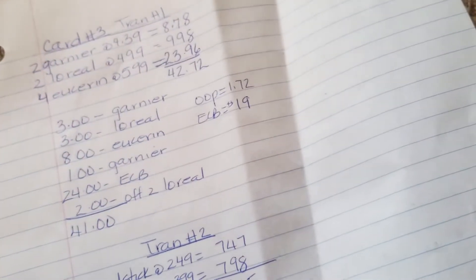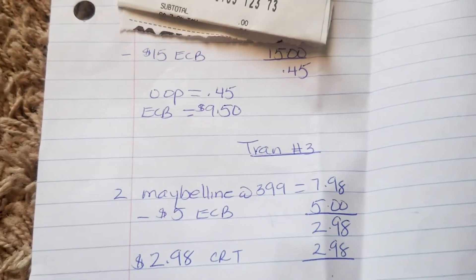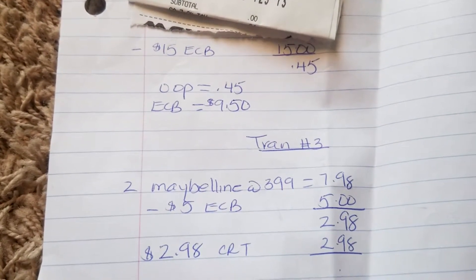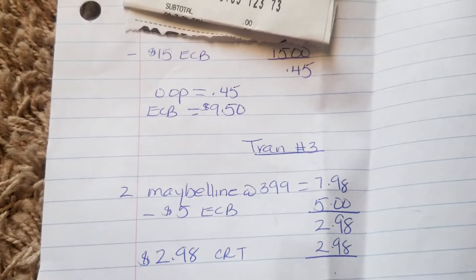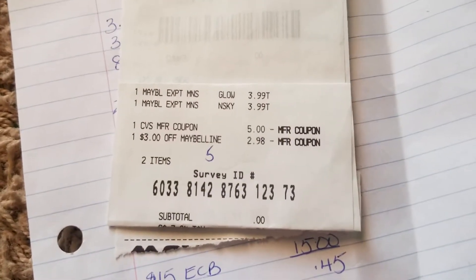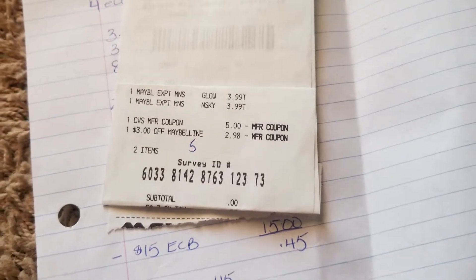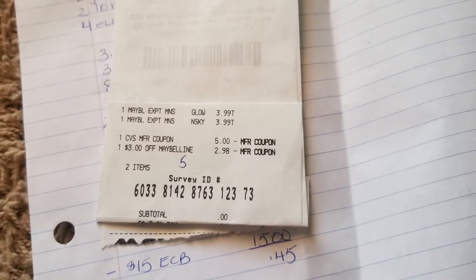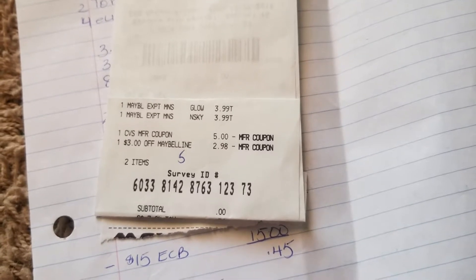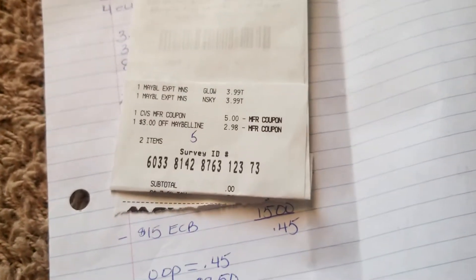The third transaction: I purchased two of the Maybelline for $3.99, $7.98 total. I rolled $5 in extra bucks. My out of pocket was $2.98 and I got $5 back. Actually, sorry — they lowered my CRT. I had a $3 Maybelline CRT and they lowered it to $2.98, so I basically lost two cents there. My out of pocket was $0 and I received $5 in extra bucks.